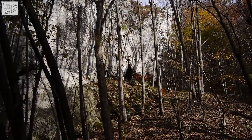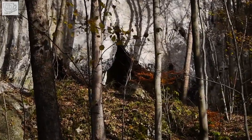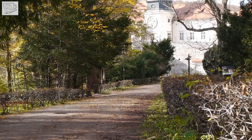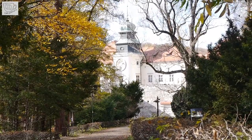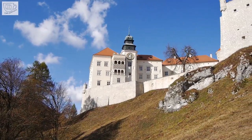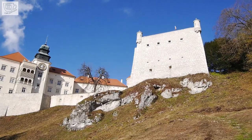The oldest traces of human presence in these areas come from 500,000 years ago. Pieskowa Skała castle was probably established in the second half of the 14th century under King Casimir the Great. After several damages and reconstructions, the castle gained its present attractive appearance.